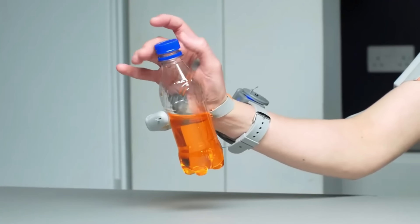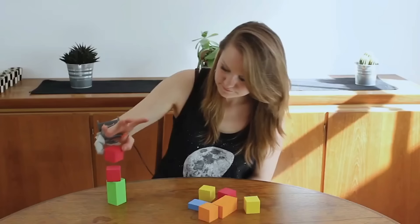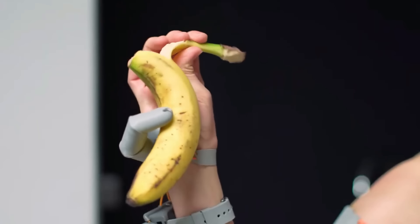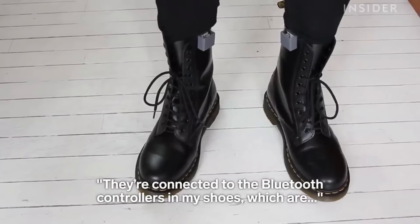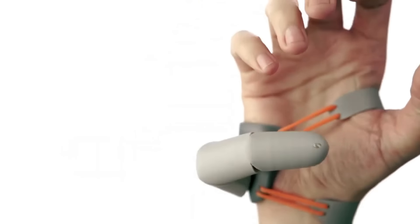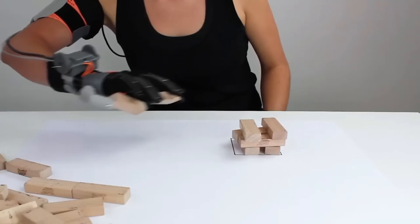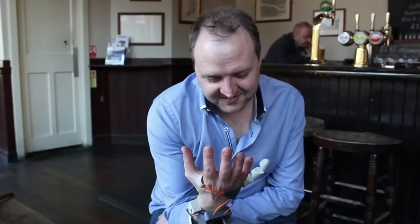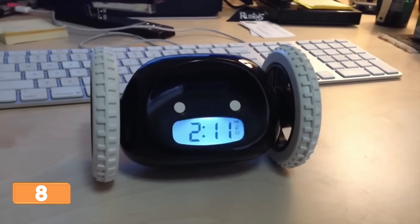Get ready to give life a hilarious twist with the extraordinary Third Thumb. This mind-boggling gadget is a prosthetic device designed to augment the human body, worn on the hand opposite your natural thumb. It is controlled by pressure sensors attached to your feet — like a secret weapon hidden beneath your toes. The Third Thumb can grasp objects with precision and provide extra dexterity, extending your capabilities beyond what your regular hand can achieve.